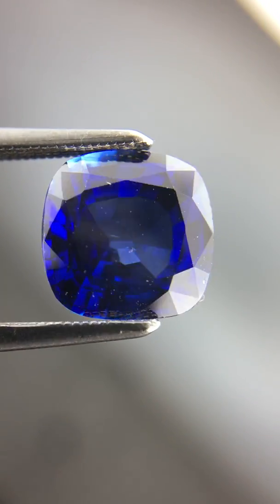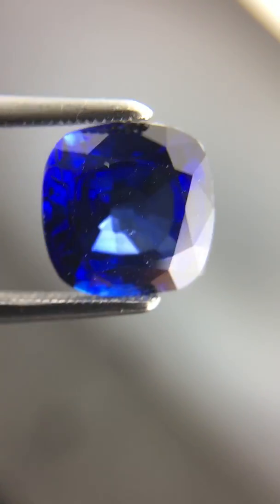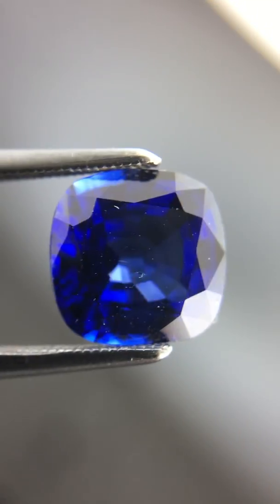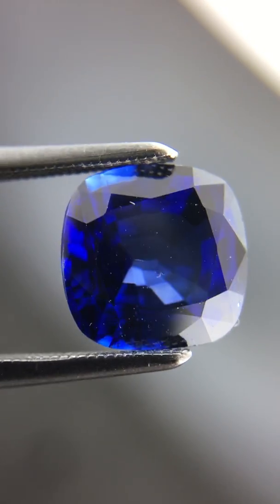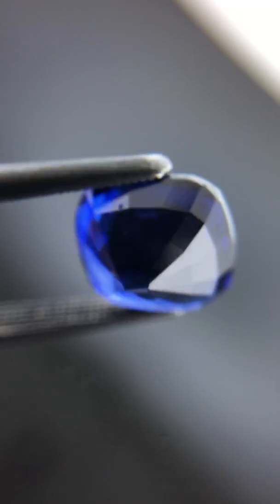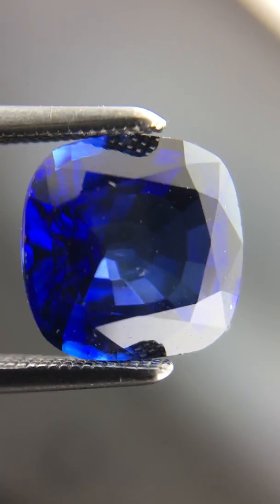It's totally pure blue. I don't see purple or gray — the two modifiers you might see in blue sapphires that many people consider less desirable.